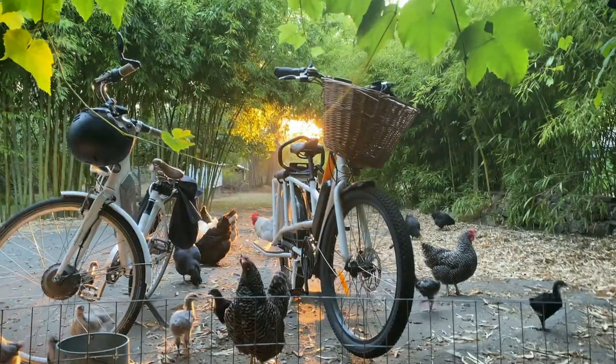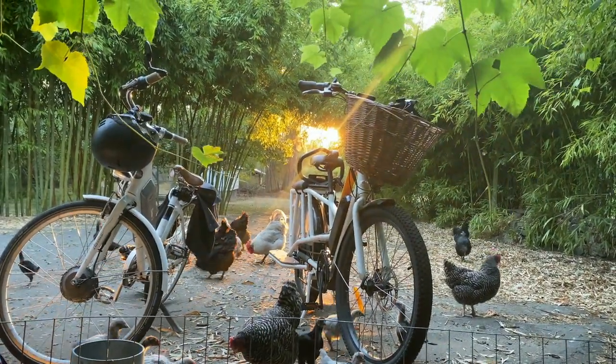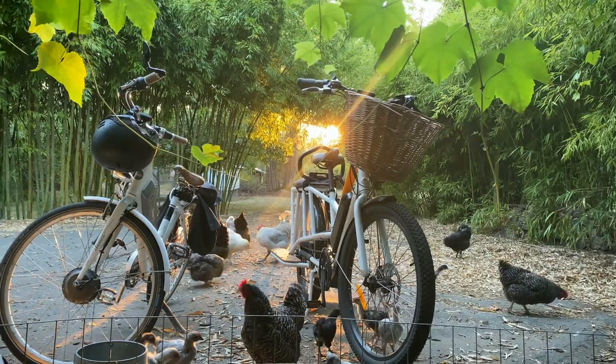We're not using a lot of sugar — we stopped using sugar a long time ago and we're always looking for different options, especially ones that we can produce ourselves. It's really nice to be able to sweeten naturally, but it's also amazing to think about not having to import all those lemons.